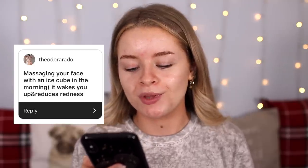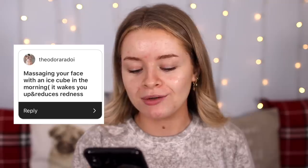Also most of my fake tan has come off — this is probably the palest I've been on camera in about a year. So Theodora Radoy said massaging your face with an ice cube in the morning wakes you up and reduces redness. I've never put ice on my face before. I kind of have a really overwhelming urge to eat these ice cubes.